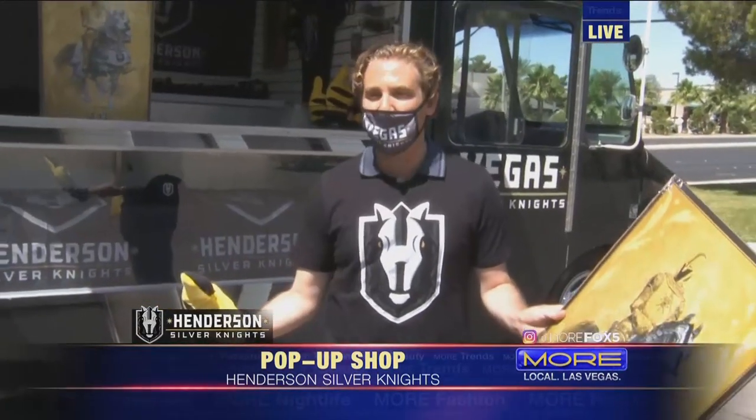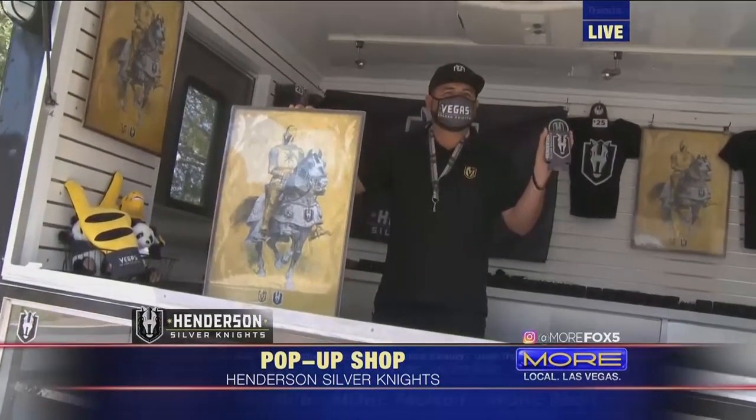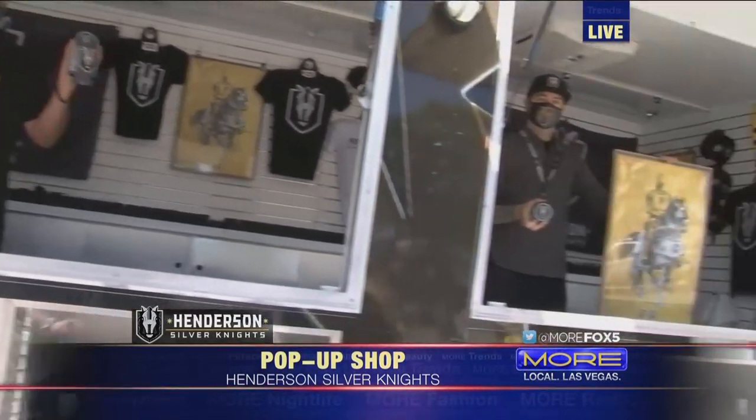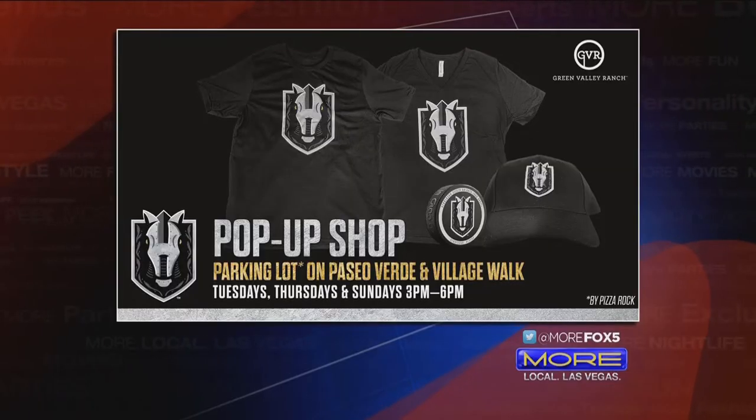This is a great way to get geared up for the fall. It really becomes tangible when you get the gear and you're decked out — to me, that's the best part. Now for Father's Day, this is perfect coming up. Where can people go to the pop-up shop? The pop-up shop is over at the Green Valley Ranch parking lot by Pizza Rock every Tuesday, Thursday, and Sunday in June from 3 to 6 p.m. It's also available at the Arsenal over at City National Arena, and always available 24/7 on VegasTeamStore.com.